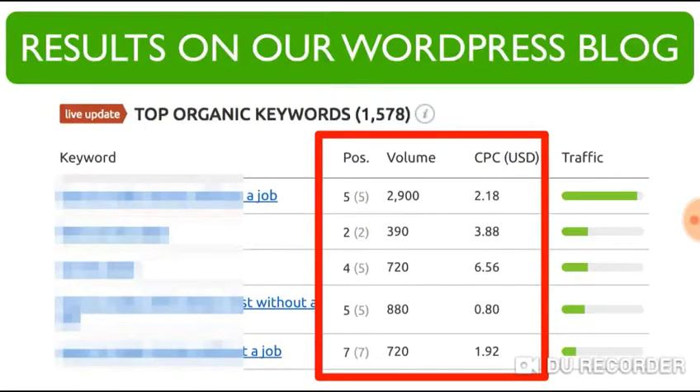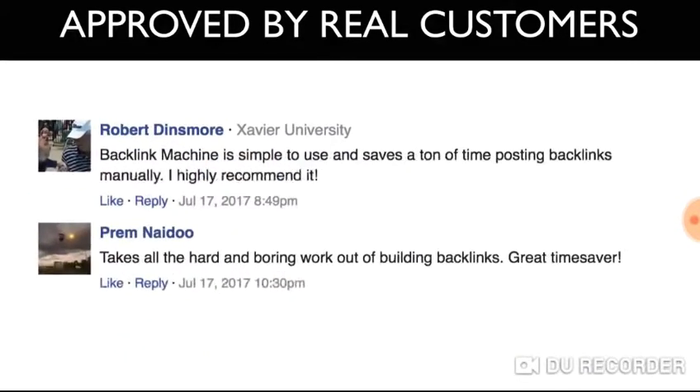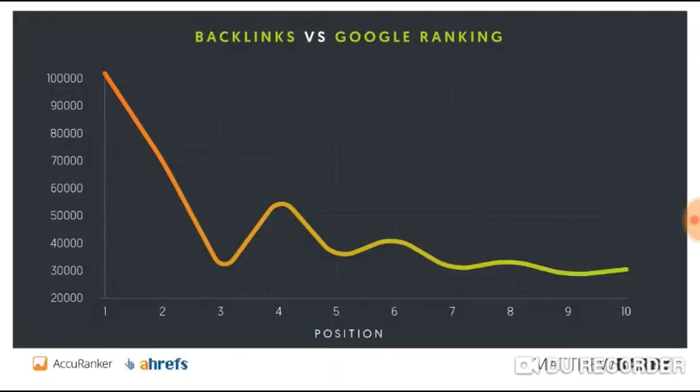When we used this software on a WordPress blog, one of our sites jumped from page three in Google to the first page in just two weeks. And not just that — several customers of Backlink Machine had the same kind of results: increase in rankings, increase in traffic, and of course increase in income from their sites.